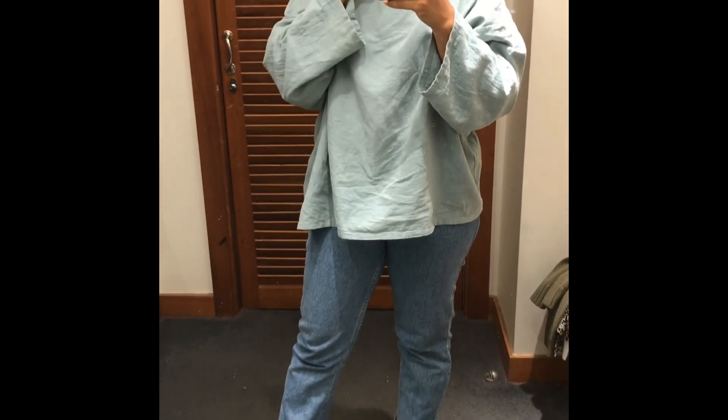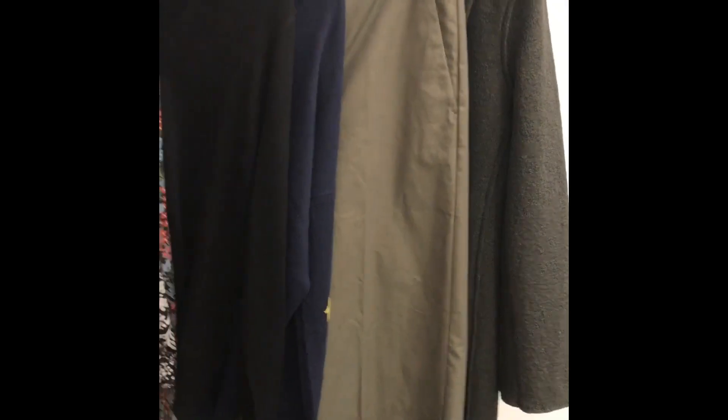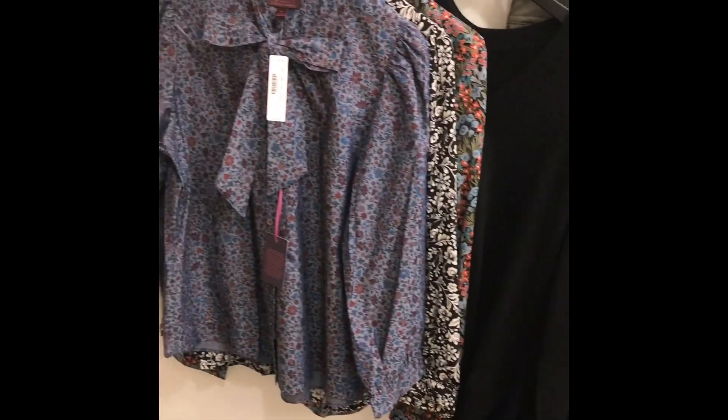Hey! I just wanted to make a little J.Crew try-on video for you guys and for myself.